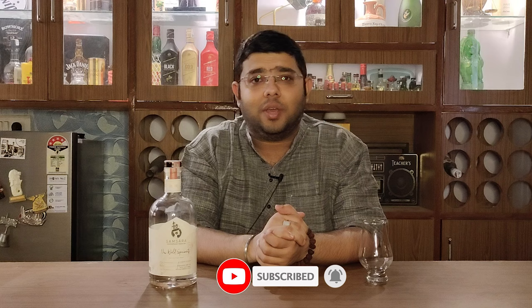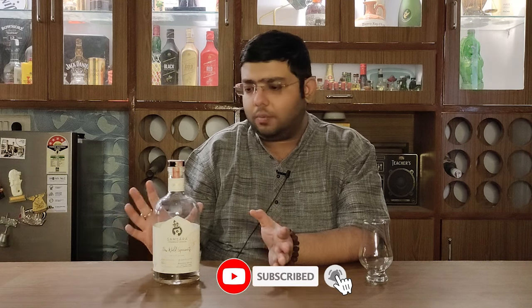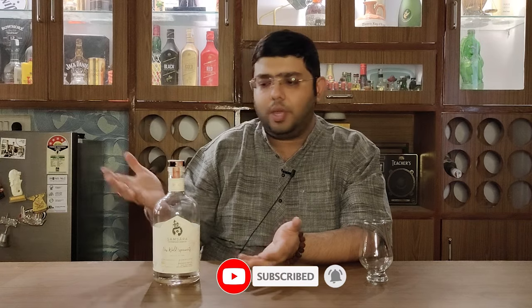So I thought I will do my last review as of now on this channel on a gin — and what better gin can it be than the first pink gin of India, which is made in India, and that is Samsara. This is the first edition in their series of New World Experiments. It is a very new entrant, established in the year 2021, and this gin is also made in 2021.